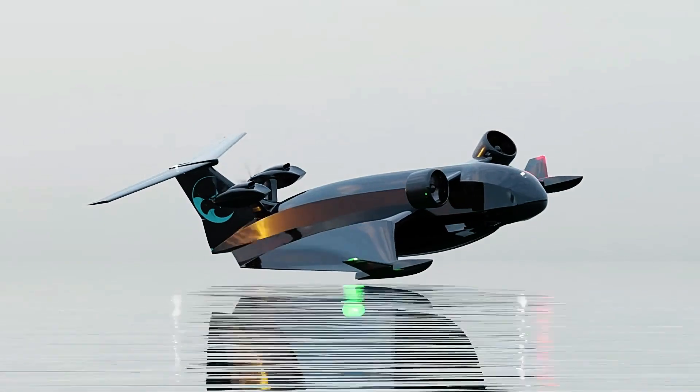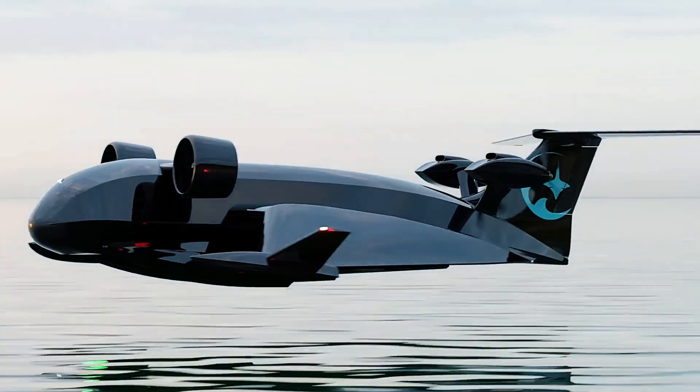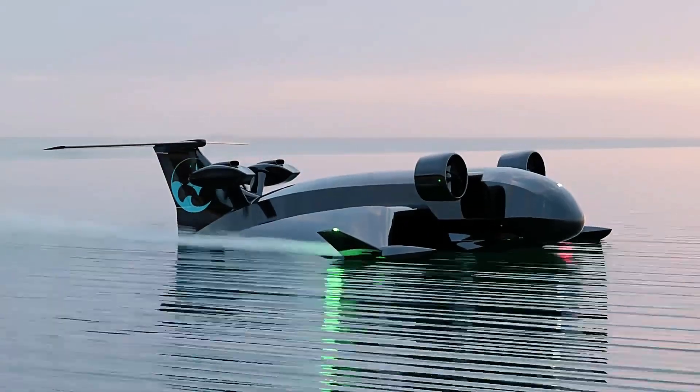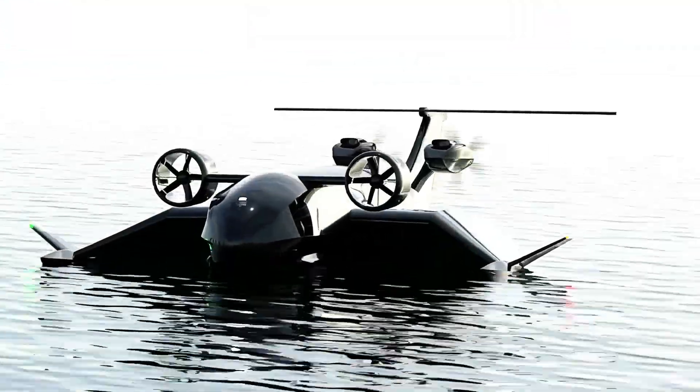With the Flying Ship, the world of cargo transportation is set to undergo a dramatic transformation, enabling faster and more efficient deliveries than ever before. The potential for this technology could redefine how goods are shipped globally.